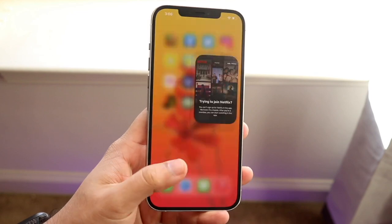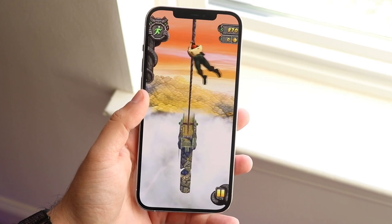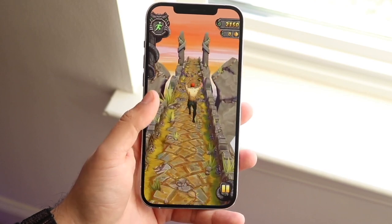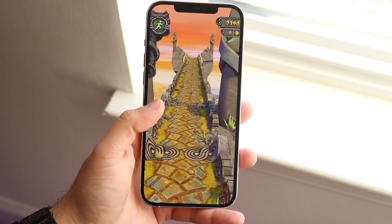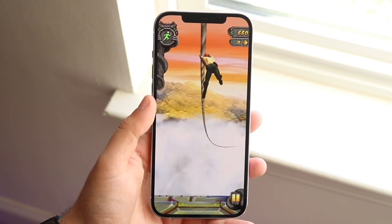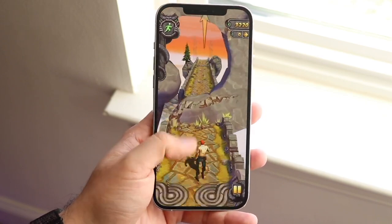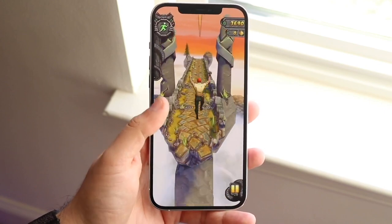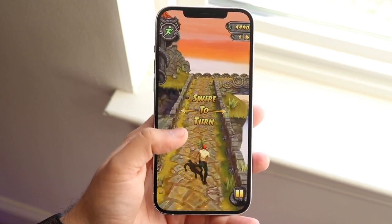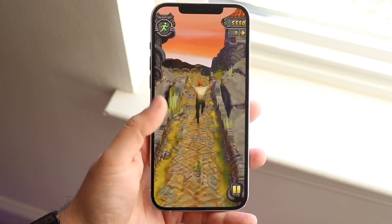A little more detail on what the always-on display might actually have: they're saying it's going to be like a toned-down lock screen, able to show you the clock and battery charge, and show notifications as bars and icons. When you actually get a notification, it will pop up normally, except the screen will not entirely light up. We all have OLED displays on the iPhones now, so it only makes sense. An always-on display on an OLED device doesn't really take up that much battery.